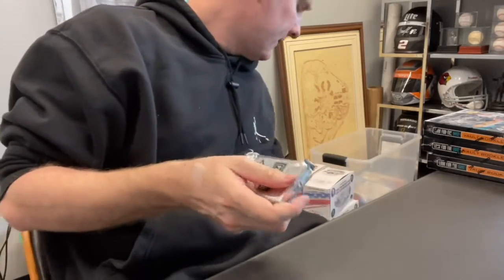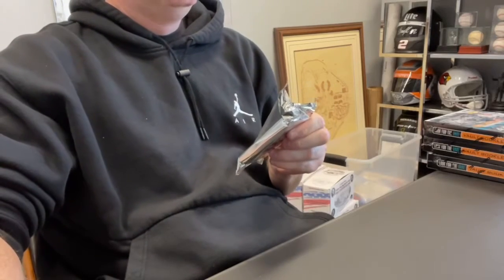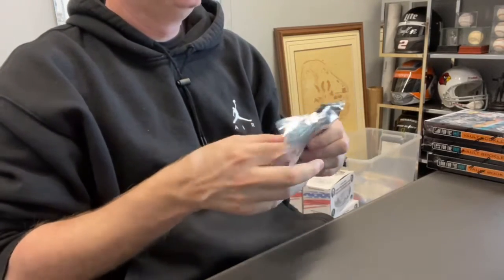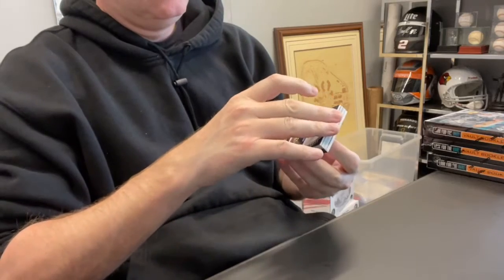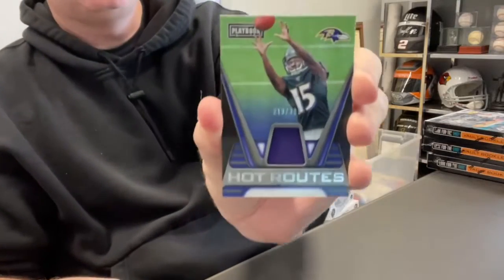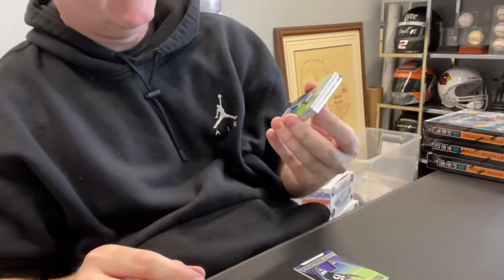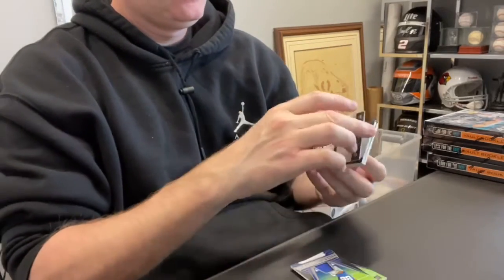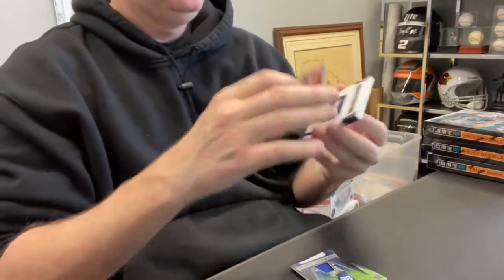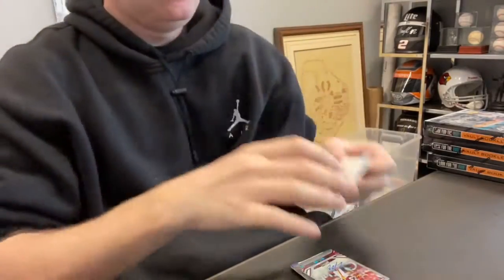Box number five. First up, Marquise Brown Relic out of 2.99. Darius Slayton Relic out of 2.99. Rookie Auto out of 75 of Bryce Love. And our booklet is numbered out of 2.49 — Gary Jennings Jr., Relic Auto.